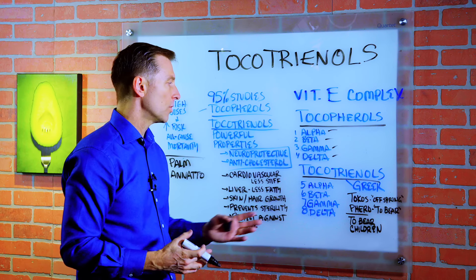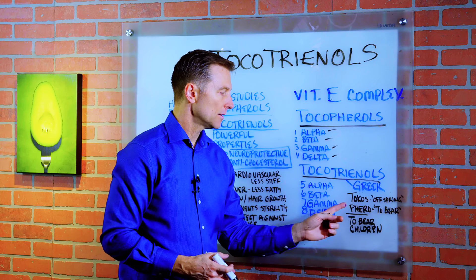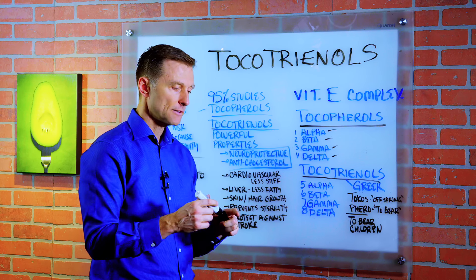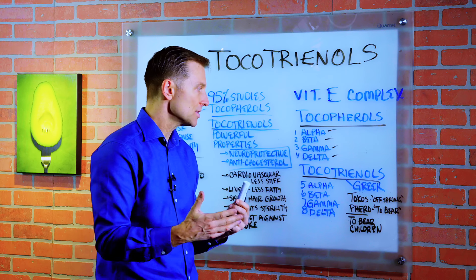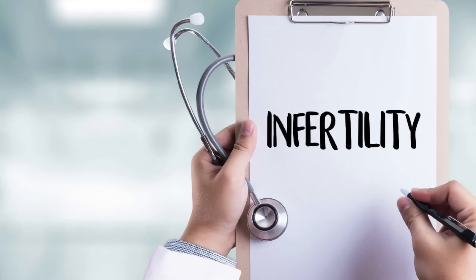The Greek word for tocotrienols comes from 'tokos,' meaning offspring, and 'furrow' or 'to bear' — to bear children — because of its effect on fertility. If you're deficient in vitamin E, specifically this part, you're going to become infertile.